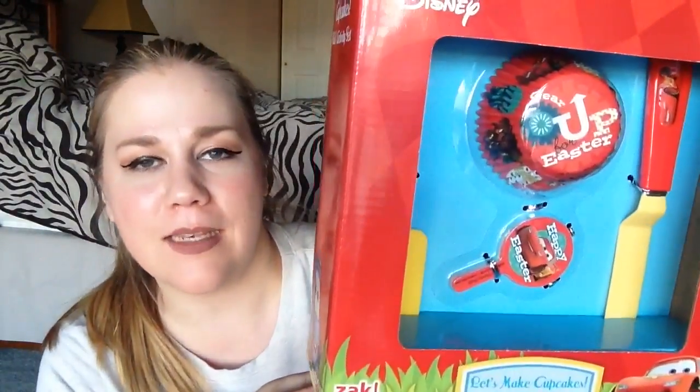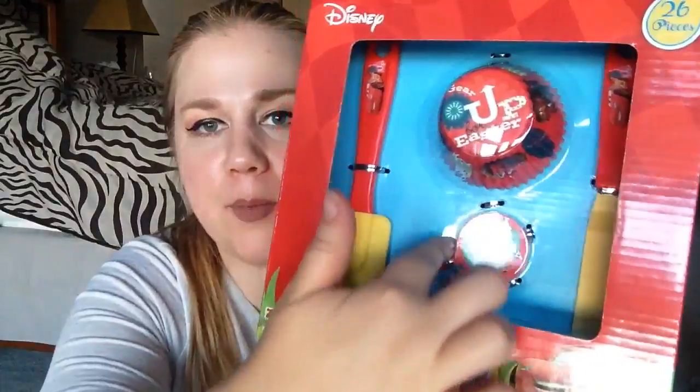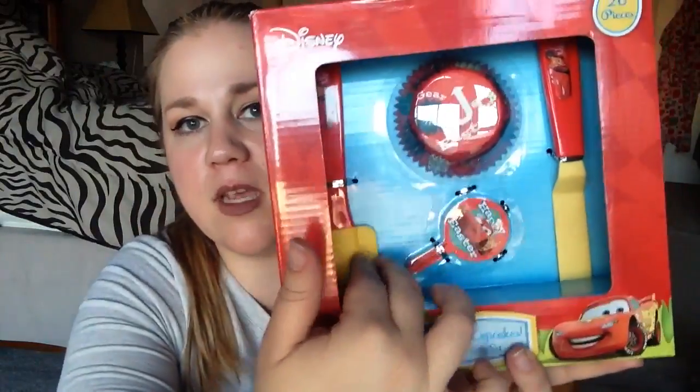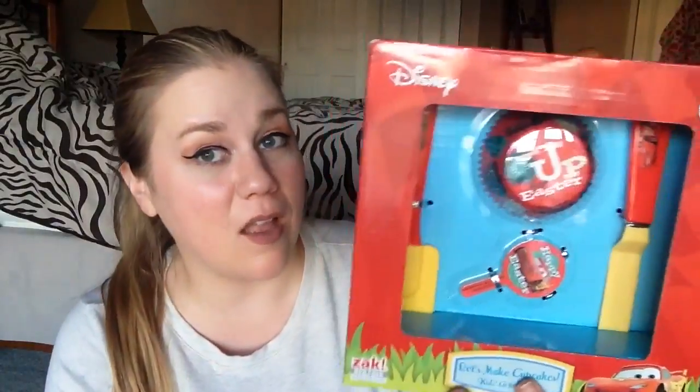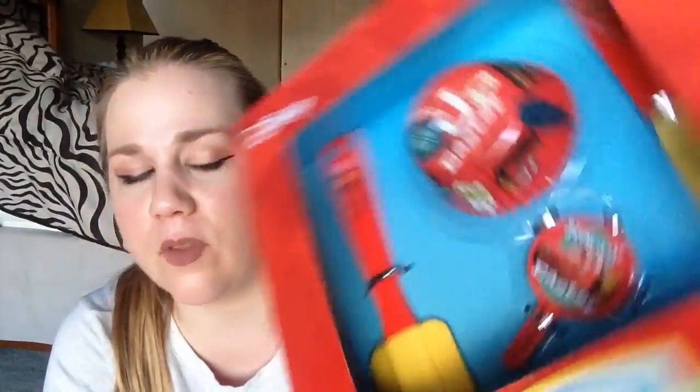I picked up this little set — it's a baking set themed around cars. It comes with paper cups, little toppers for Easter, a spatula, and a spreader. My cousin's son Michael loves cars and I just thought of him when I saw it. It was 50 cents. They live in Florida, so I'm hoping to get this in the mail eventually as a little gift. I love baking, so it'd be something from what I love combined with what he loves.